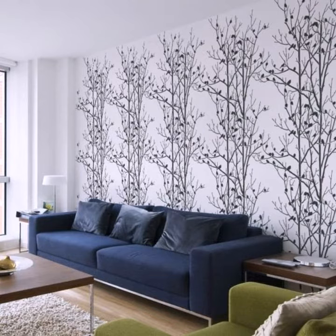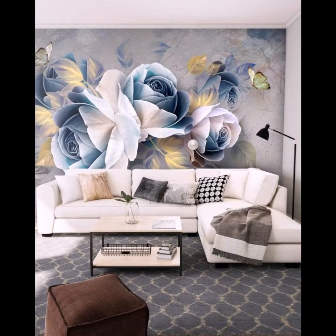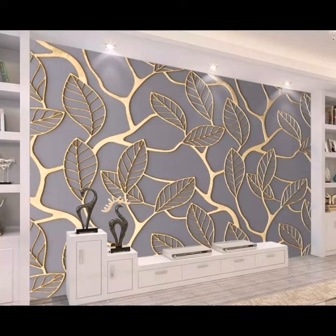Choose an accent wall behind the desk, or use it above a wainscoting or chair rail in a cozy living room or dining room design. You might also opt for a textile wallpaper such as grasscloth or flocked. I hope you like all these wallpapers shown in this video.